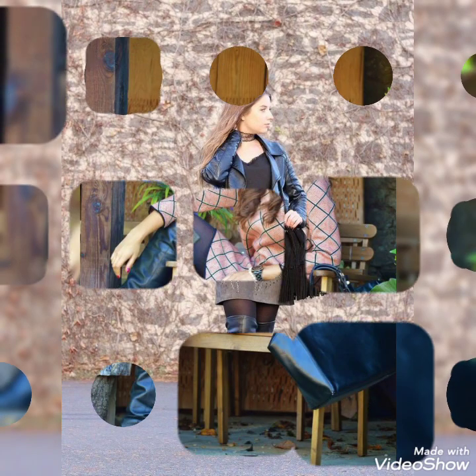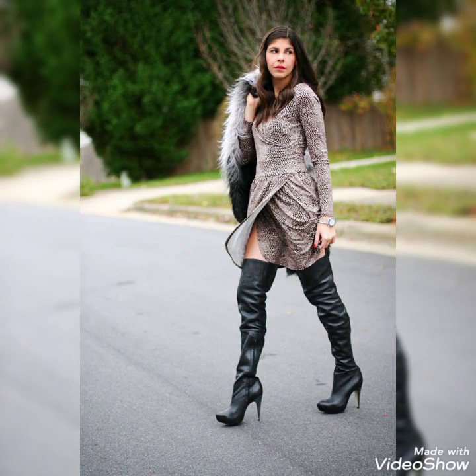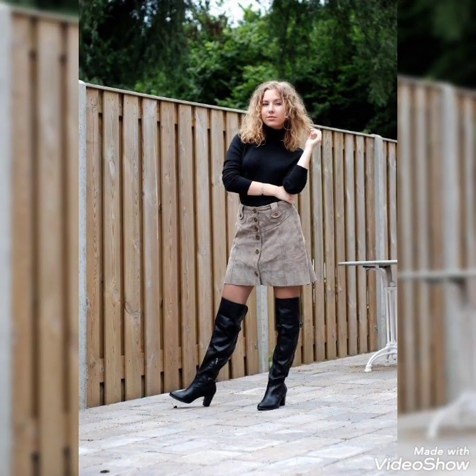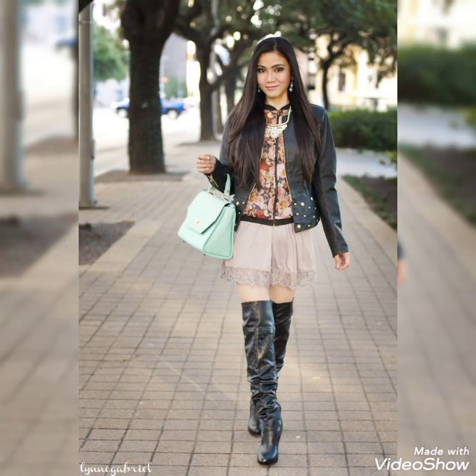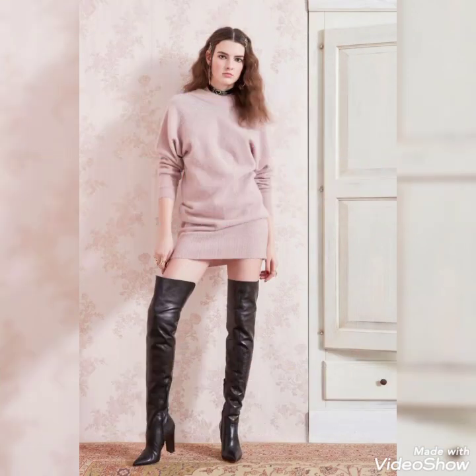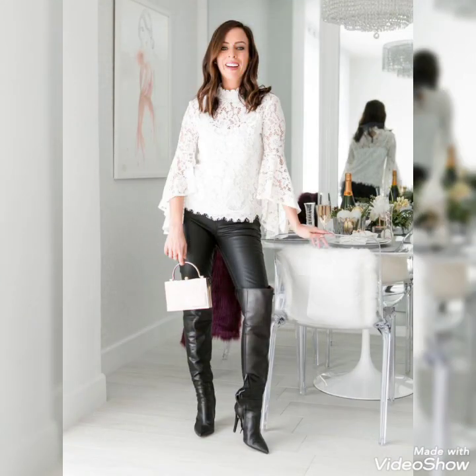Hello friends, welcome back to my channel Stylify. How are you friends? I hope you will be fine and doing well and enjoying the best condition of health. Friends, today I will talk about the most stylish and gorgeous collections of leather over-knee high heels long boots and outfits for beautiful ladies and girls of 2021.